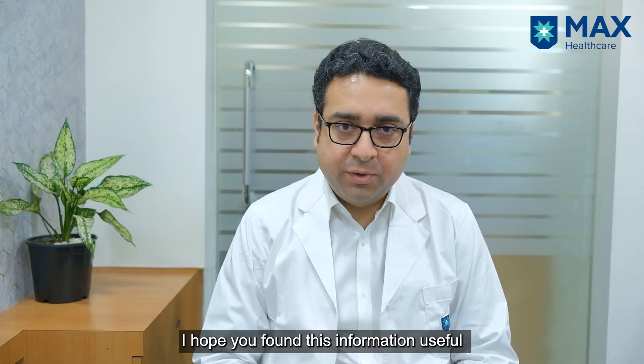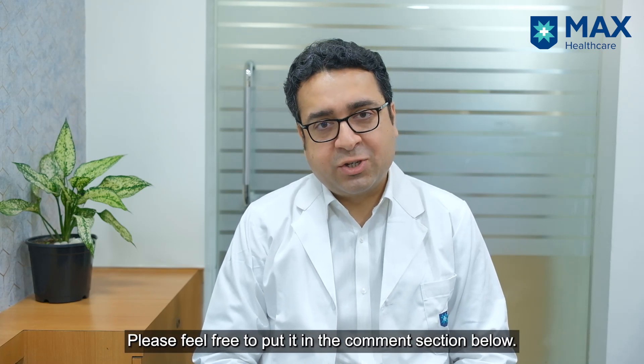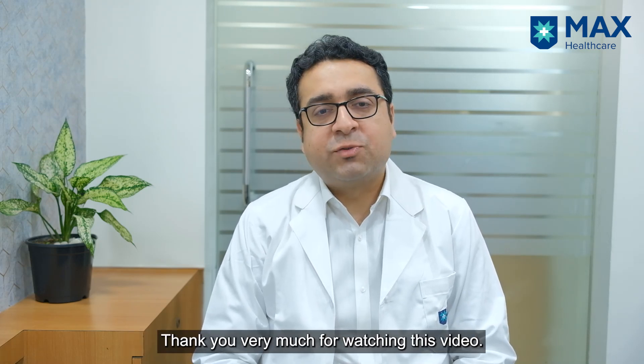I hope you found this information useful. If you have any questions or queries, please put them in the comment section below. Thank you very much for watching this video.